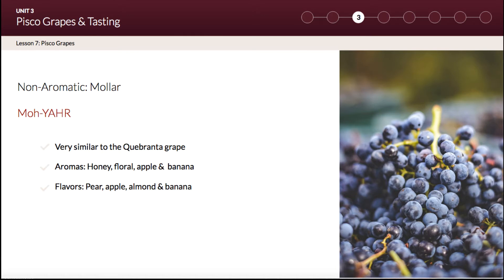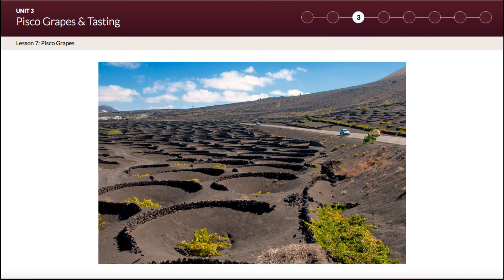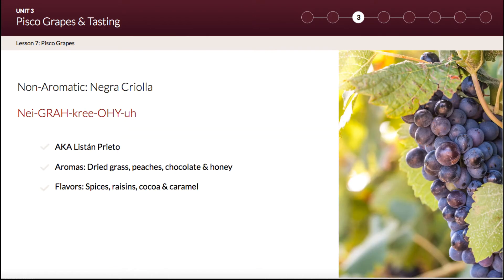Then we have Mollar, which is very similar to the Quebranta grape. It is also known as Lista Negro on the island of Lanzarote, Spain, where Lista Negro vines are planted in hollow pits dug into the volcanic soils. Stone walls are then built around the vines to shelter them from strong Atlantic winds, as you can see represented on your slide.